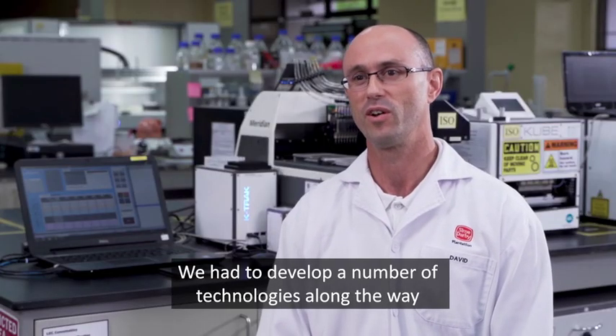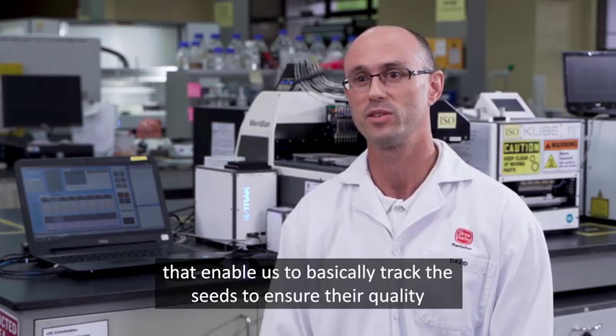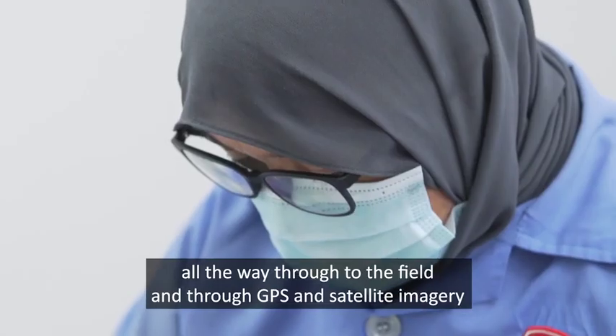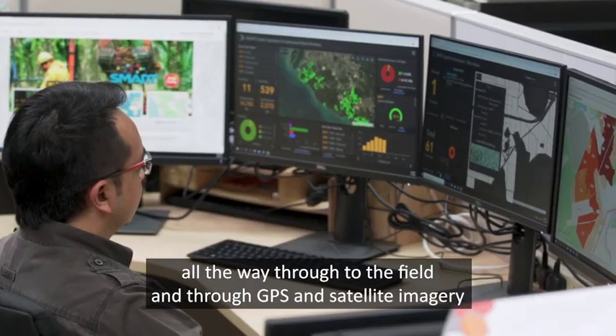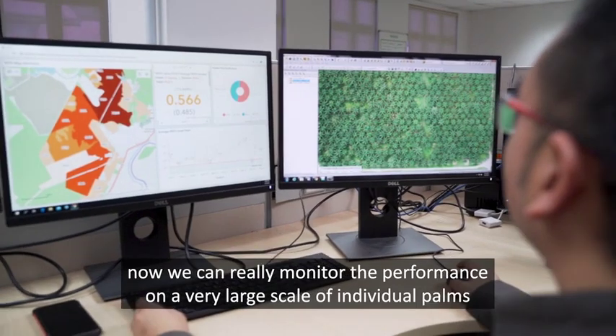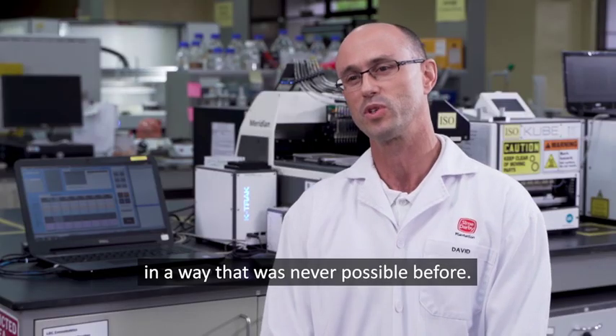We had to develop a number of technologies along the way that enable us to basically track the seeds and ensure their quality all the way through to the field. Through GPS and satellite imagery, we can now monitor the performance on a very large scale of individual palms in a way that was never possible before.